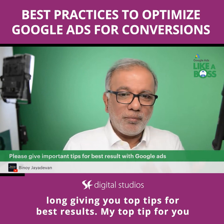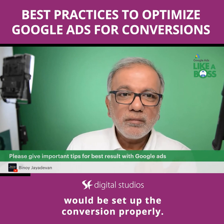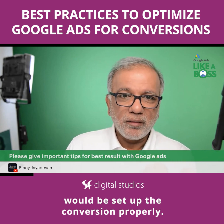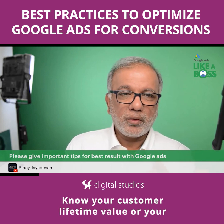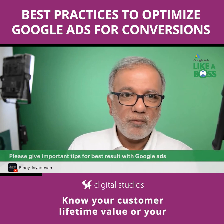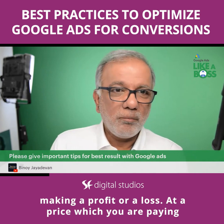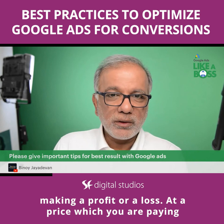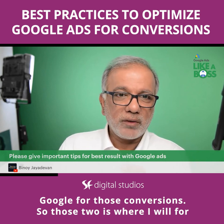My top tip would be to set up conversions properly. Make sure that conversion tracking is set up correctly, and know your customer lifetime value or your acquisition cost, so that you can see whether you are making a profit or a loss at the price you are paying Google for those conversions.